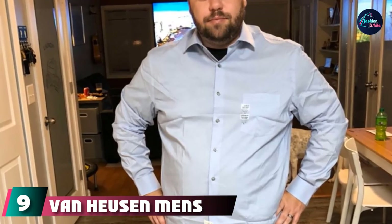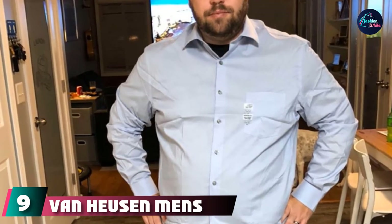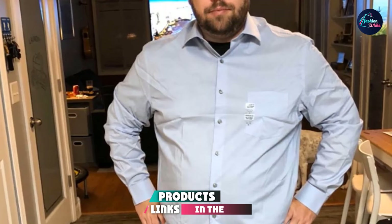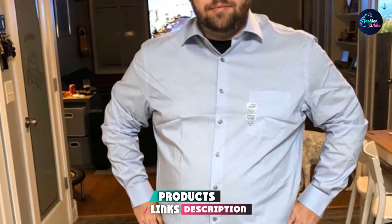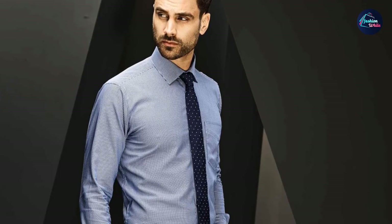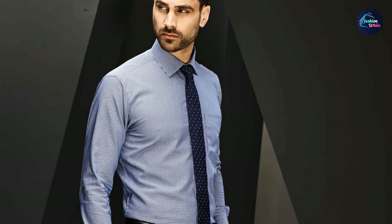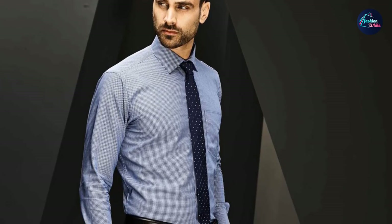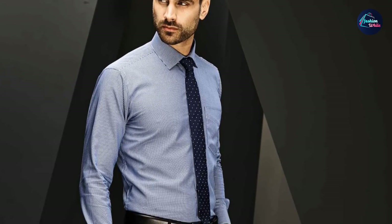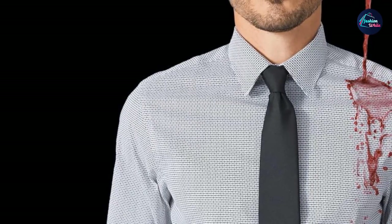At number 9, Van Heusen Men's Regular Fit Stain Shield Stretch Dress Shirt. Stain Shield technology blocks tough water and oil-based stains before they start — just rinse with water and keep going. The fabric stretches and moves with you for extra comfort. Modern traditional collar with tips pointed outwards, allowing for tie knots of all sizes, worn with or without neckwear. A generous cut through the shoulders, chest, and waist for total comfort and a classic fit.